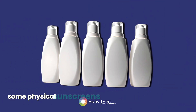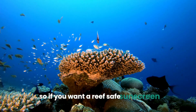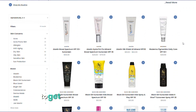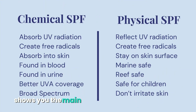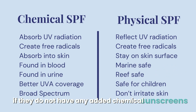Some physical sunscreens have a chemical sunscreen like oxybenzone added, so if you want a reef-safe sunscreen, you need a physical sunscreen without oxybenzone. You can find a link in the description to get oxybenzone-free sunscreens. This chart shows you the main differences between chemical and physical sunscreens. You can see that physical sunscreens have less downsides and are reef-safe sunscreens if they do not have any added chemical sunscreens.